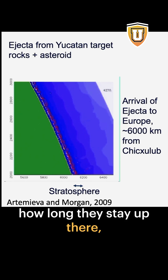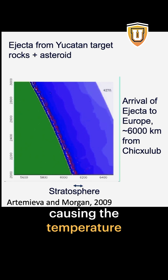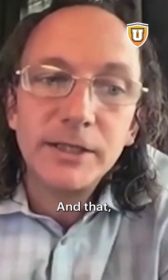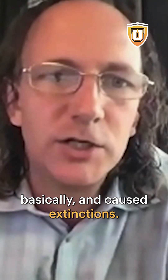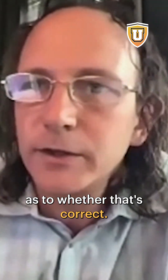And so they stay up in the atmosphere for years. Depending how long they stay up there, what you would expect is possibly blocking out the sun, causing the temperature to get much colder, and that may actually have shut down photosynthesis and broken down the food webs, basically, and caused extinction. So that's one of the leading ideas, and we're looking for evidence as to whether that's correct.